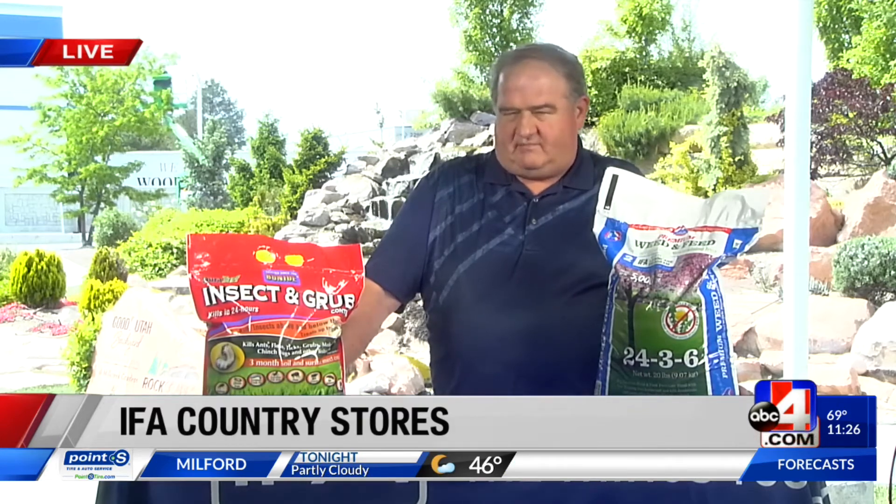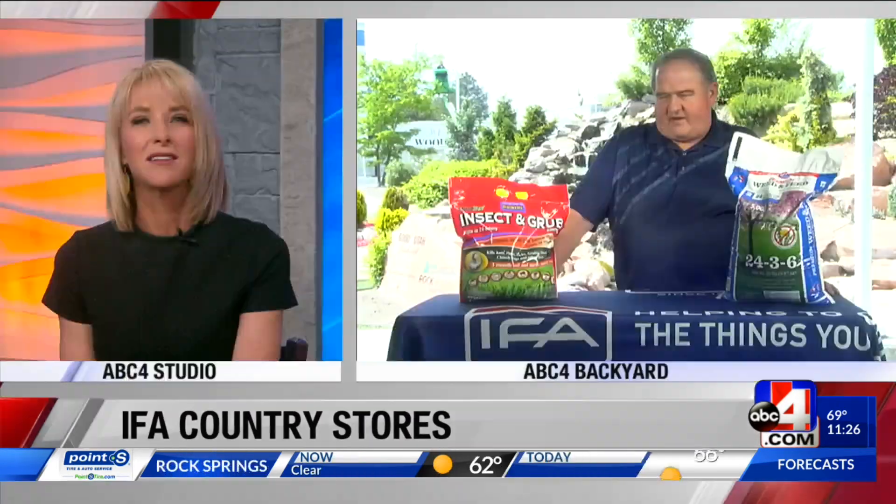Do they come in a circular area? What if I have those circle spots in my lawn? Circle spots are probably more likely a disease. Insects don't typically go in circles — they go wherever they want, so their pattern will be irregular.